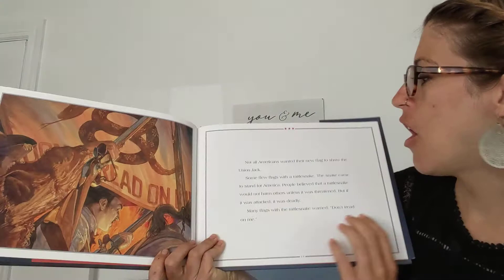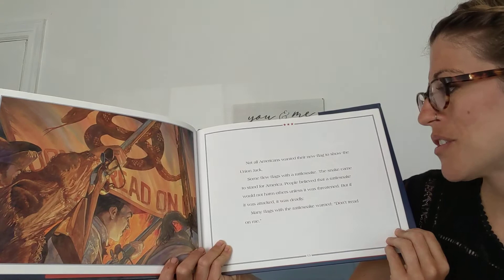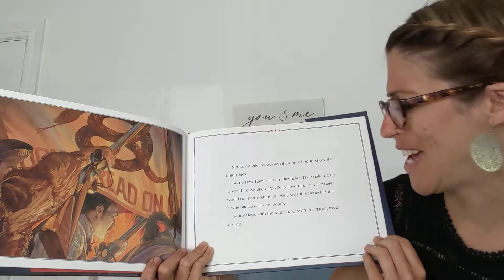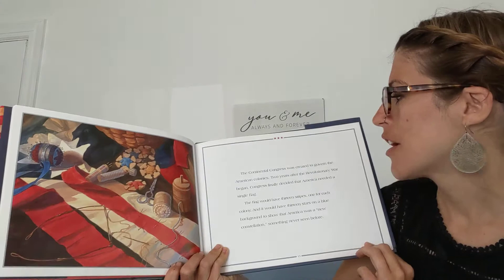Not all Americans wanted their new flag to show the Union Jack. Some flew flags with a rattlesnake. The snake came to stand for America. People believed that a rattlesnake would not harm others unless it was threatened. But if it was attacked, it was deadly. Many flags with the rattlesnake warned, "Don't tread on me" — meaning don't step on me or else watch out.